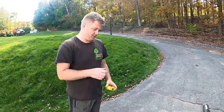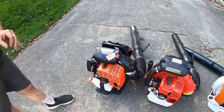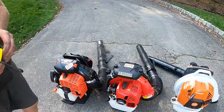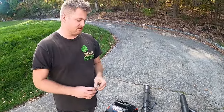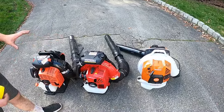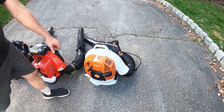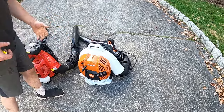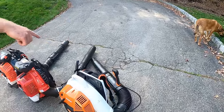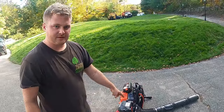We have the Echo PB-9010H — this is the top highest model that Echo has out today, considered by most to be the most powerful blower on the market, which we will find out. This is the RedMax EBZ8560 — we have four 8550s, so whichever one we like this is going to replace one of them. And this is the Stihl BR 800, which has a regular pull start. We just went with this one since we're probably not going to keep it forever.